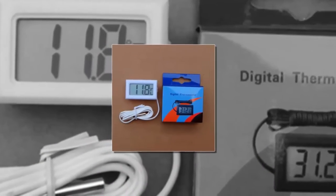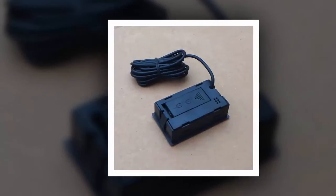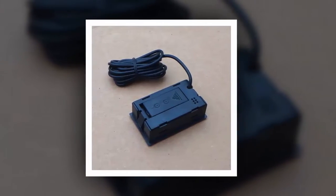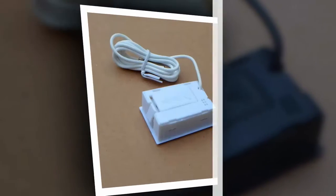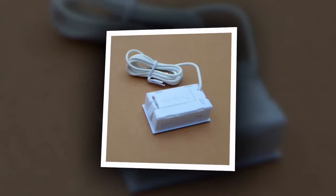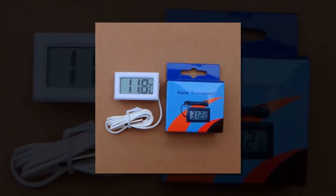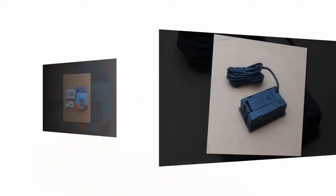Here is product number 2: the digital thermometer. Brand name: Kager. Power type: battery. Style: embedded. Model number: digital LCD thermometer. Display type: digital. Usage: indoor. Max measuring temperature: 100 degrees C to 119 degrees C. Hygrometer. Display size: 1.9 inches and under.